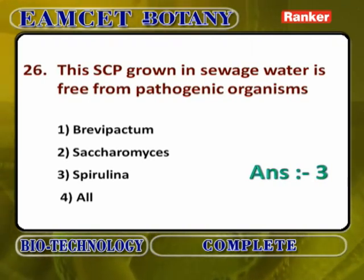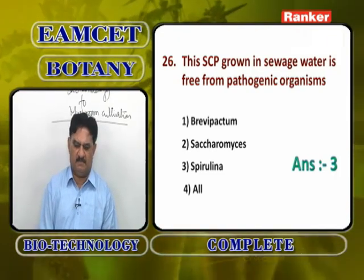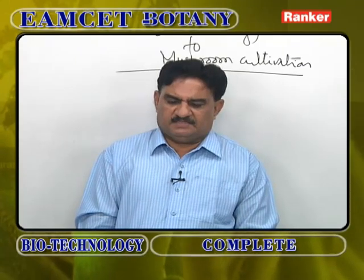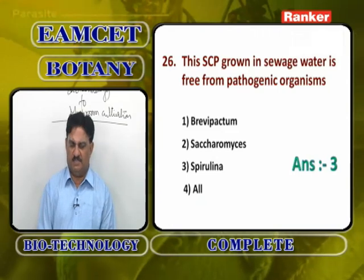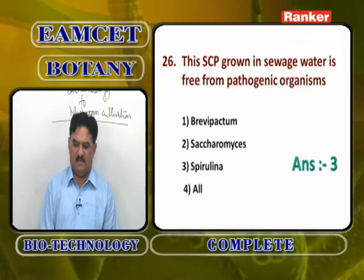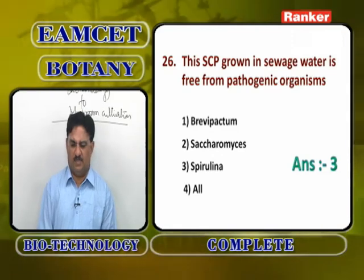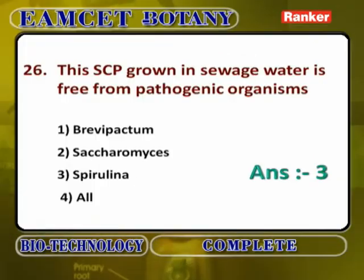The SCP organism grown in sewage water and free from pathogenic organisms is Spirulina maxima — not Brevibacterium, which is a bacterium giving SCP, and not Saccharomyces, which is a unicellular fungus. Spirulina maxima is the single cell protein-producing organism grown in sewage water that is free from pathogenic organisms.